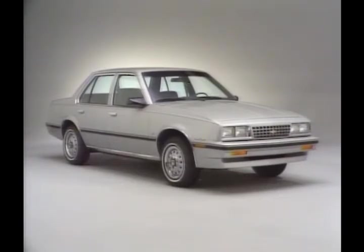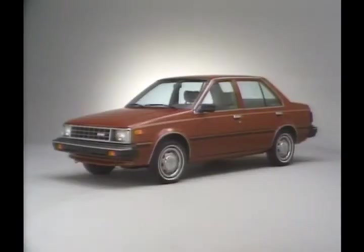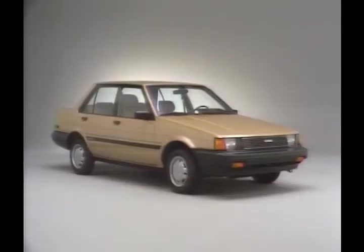But strong competition to Cavalier will come from imports, such as Honda Accord, the number three selling subcompact for the 1983 model year; Nissan Sentra, the number four selling subcompact; and Toyota Corolla, the number seven seller in 1983, but totally redesigned for 1984.